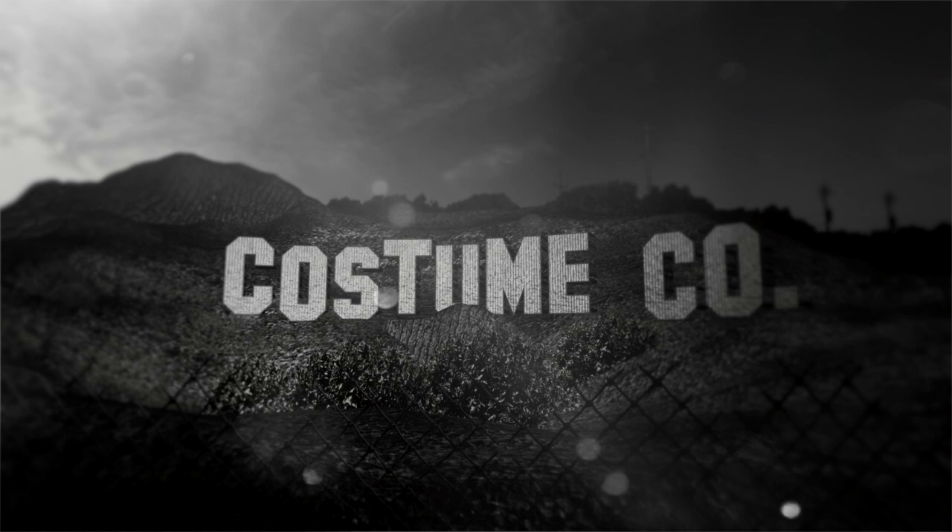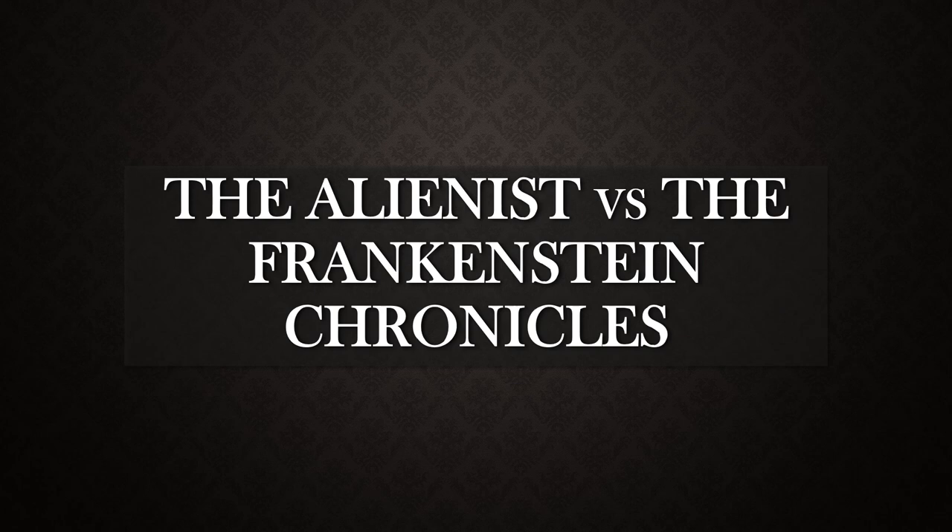Welcome back to another episode of Costume Co. I do almost weekly videos analyzing TV shows and movies from a costume perspective, and I also live stream every Saturday. I just finished watching both The Alienist and The Frankenstein Chronicles, and while the stories are different, they both had so many things in common that I thought it would be fun to do a comparison of the two shows.